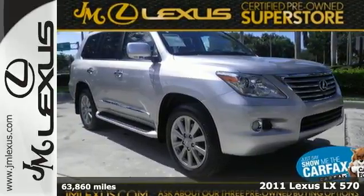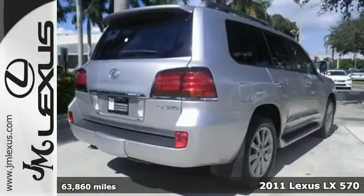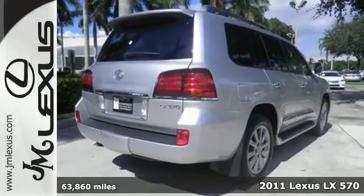It's a 2011 Lexus LX570. Take the high road or any road in this stunning SUV.